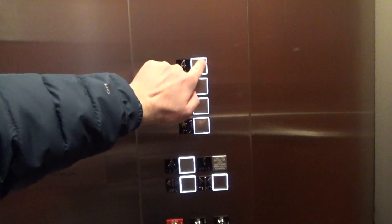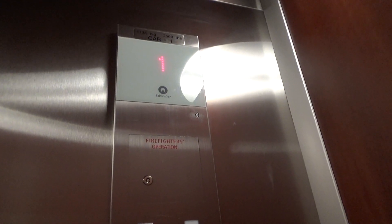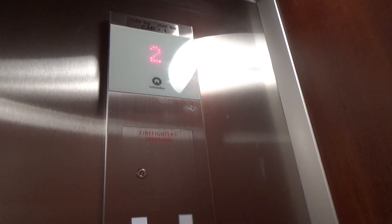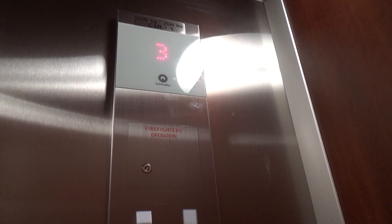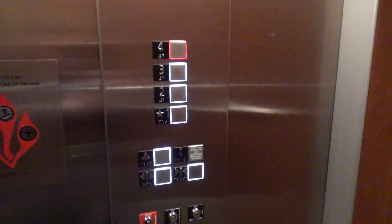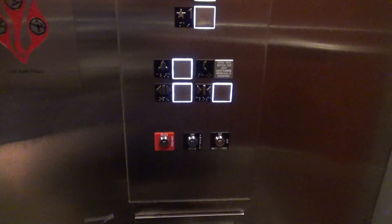Nice elevator cab. Another four — here we go. Down to one.